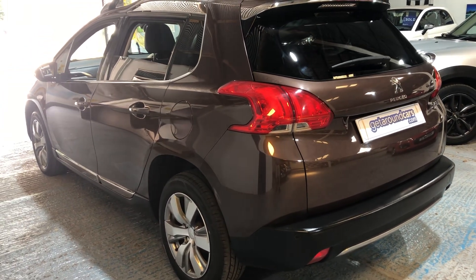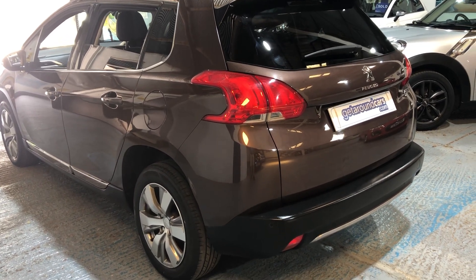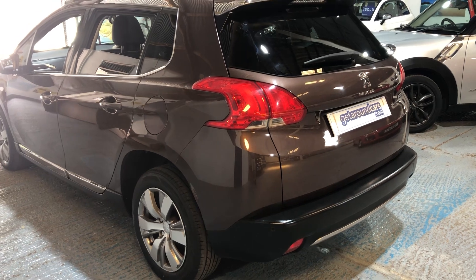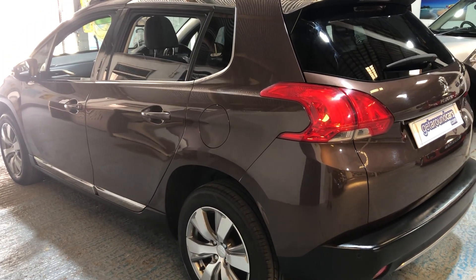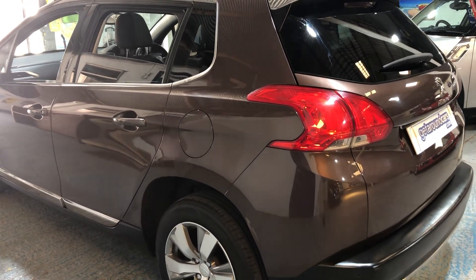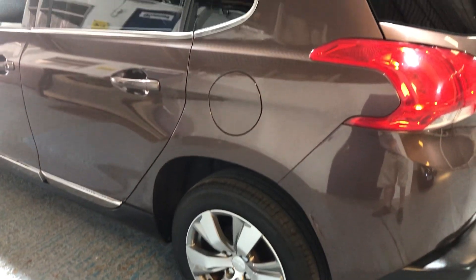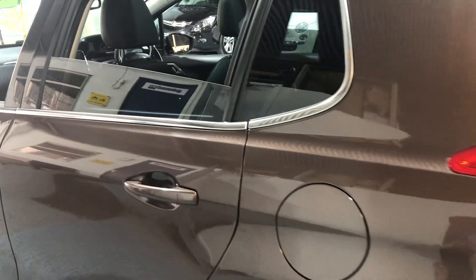Service history — something people always ask about: it has 10 main dealer service stamps in the book, plus the cam belt was changed last year. So all those important points are covered when buying a car. The fuel filler cap is on the passenger side. All our vehicles carry a three-month parts and labour warranty; if you want to extend it to 12 months you can.